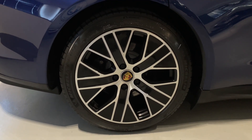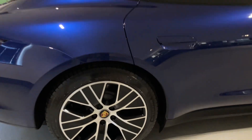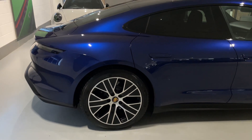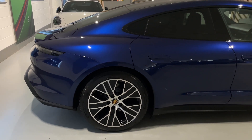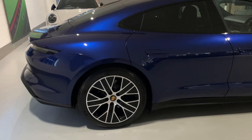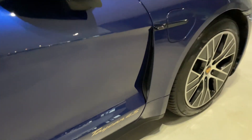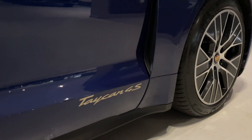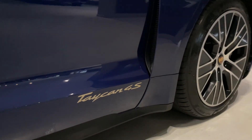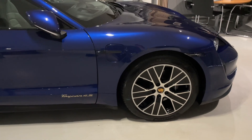It also comes with gloss black calipers, another option on this car. What a combination — the blue, the silver wheels. You've got the black accents around the windows, the privacy glass. I love the gold lettering, the Taycan 4S lettering. I just think it is such a beautiful combination; if you see it in person it is even better.